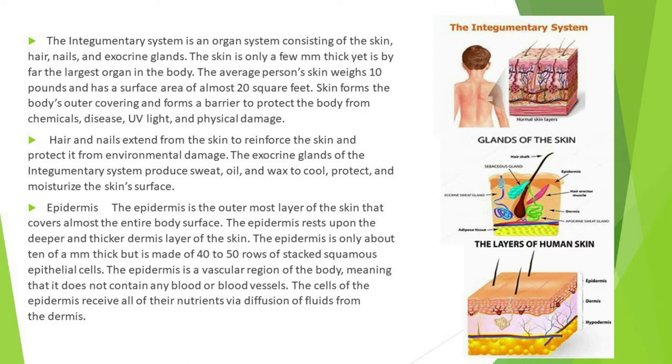The epidermis is the outermost layer of the skin that covers almost the entire body surface. The epidermis rests upon the deeper and thicker dermis layer. The epidermis is only about 10 cells thick but is made of 40 to 50 rows of stacked squamous epithelial cells.